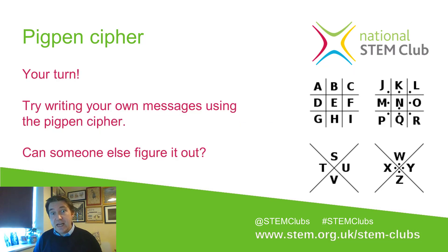Now you know Pigpen, try writing your own messages using the cipher and give them to somebody else to decode. It might be a really nice way of writing a letter to someone, or take a picture and send it via email. Correspond using the Pigpen cipher — nobody will be able to read your messages unless they're familiar with it.